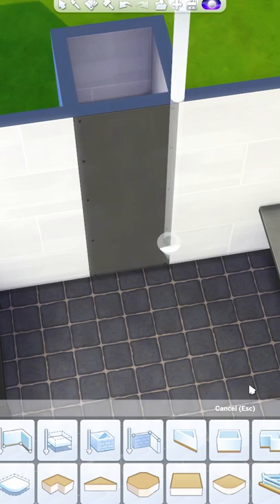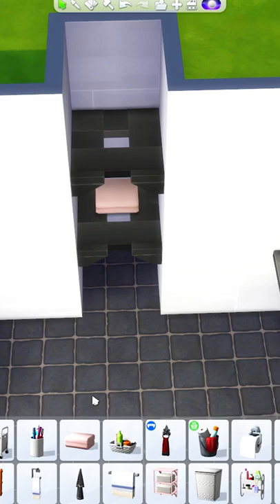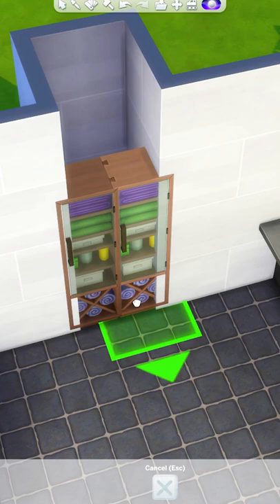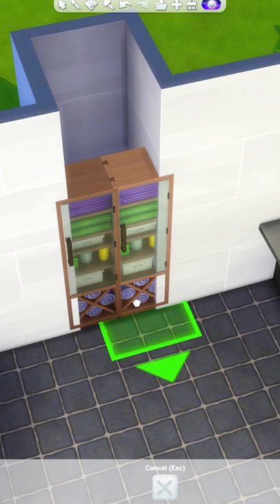The next idea is to turn it into somewhat of a towel cabinet. What I like to do is add in another wall and then add shelves to all four sides of the room, then remove the wall again when you're done. This will leave a gap in the middle, but we can just cover that up with our towels and no one will ever know.